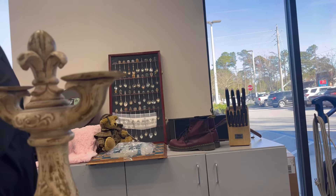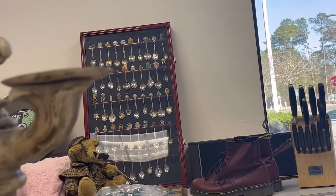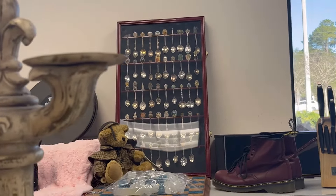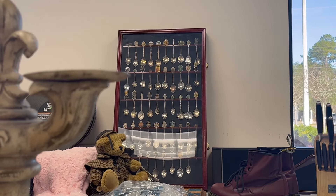Sue and I are debating on this spoon rack back here for our collectible show. Do you say yay or nay on this spoon? It is $45.